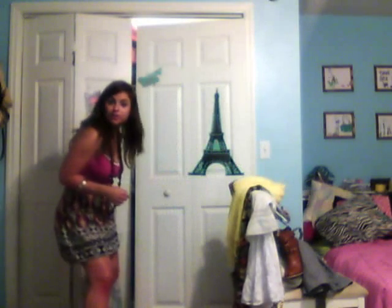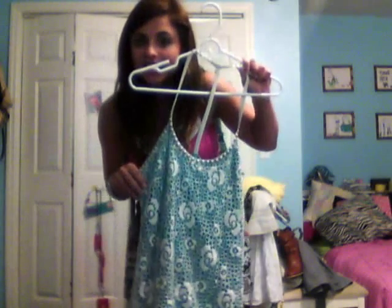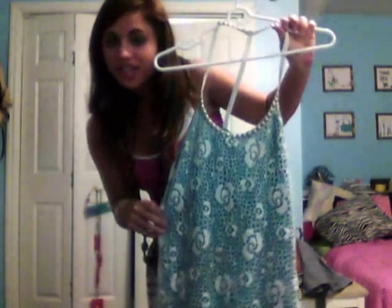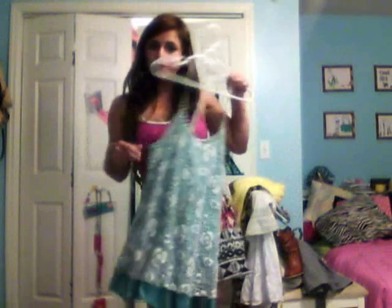Lastly I have a dress that I've already worn in an outfit post. It's white crochet with a teal background and silver studs, which are three of my favorite things right now, so I've really enjoyed this one.